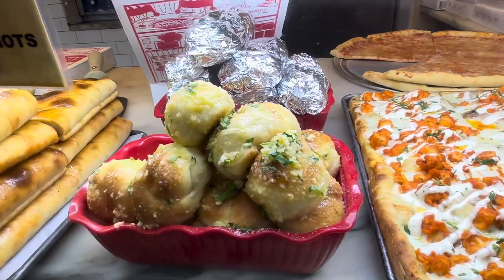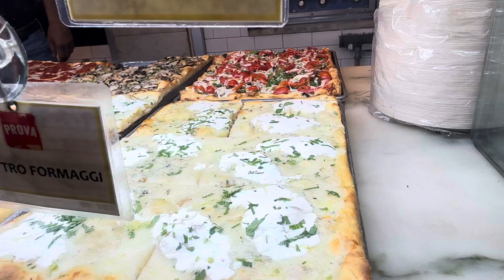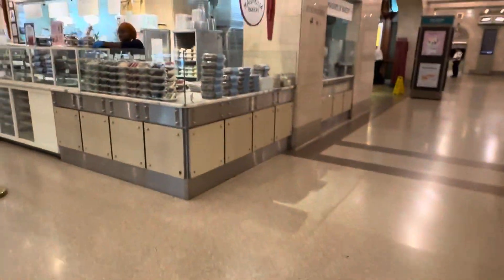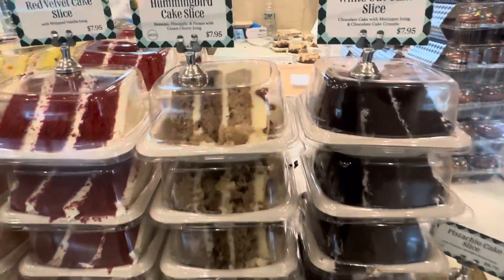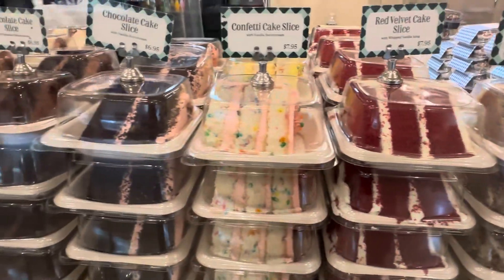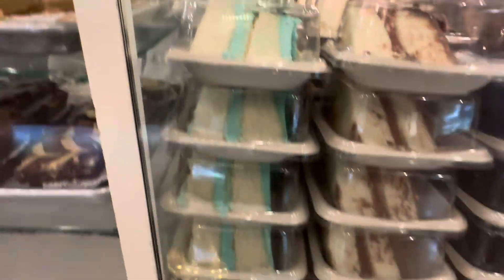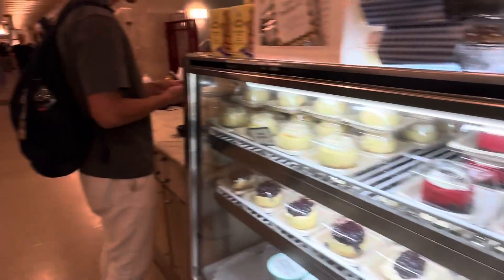I'm going to skip all this. This looks good, actually — Vegetariana, et cetera. I'm stopping here at the bakery with all kinds of cakes: Whiteout, Hummingbird, Red Velvet, Confetti, Chocolate, Vanilla cake slice. These are the dining options here at Grand Central Station in the dining concourse.